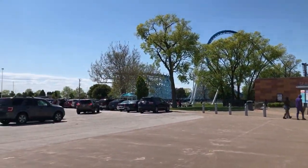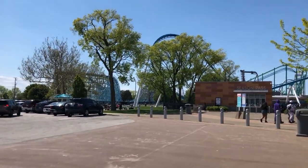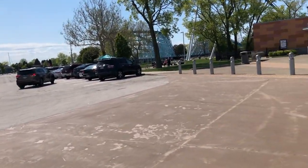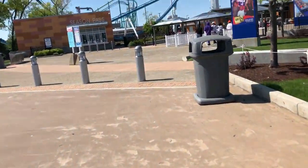We are here at Cedar Point's 2021 opening day to see what's new at the park and what's gone. Something new is that the tent for temperature screening is no longer there. Also, masks are no longer required outside — they're only required inside.